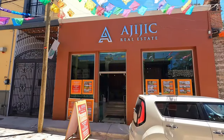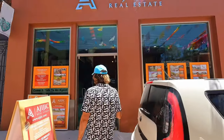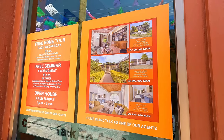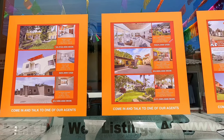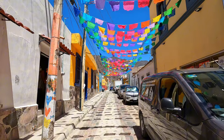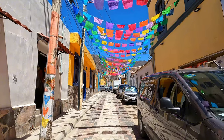Let's check prices for the real estate in Ajijic — the prices are in pesos. Most of the streets here are one-way because they're pretty narrow.